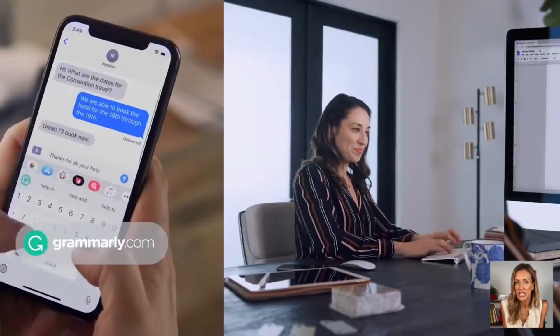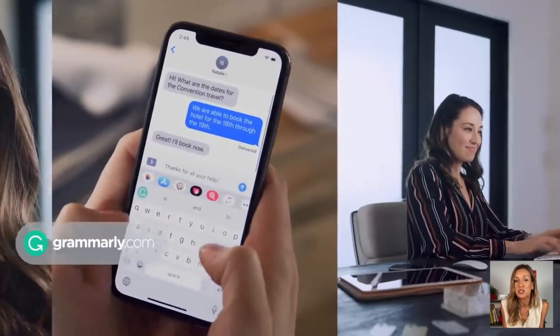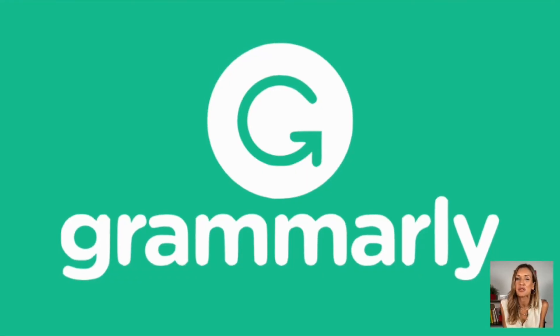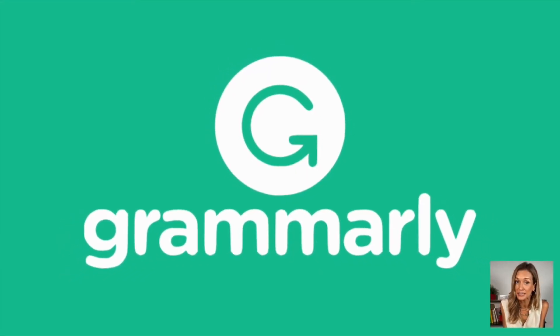And if you're worried about on-the-go texts and emails, worry no more. Grammarly is compatible with mobile devices also. With Grammarly, perfect grammar is just a few clicks away.